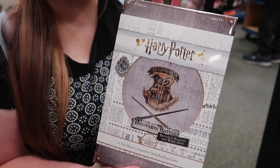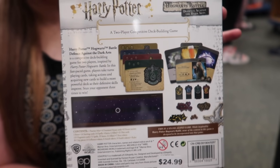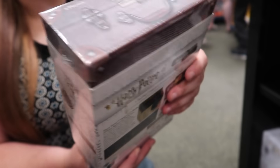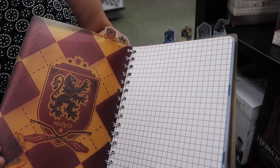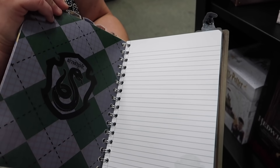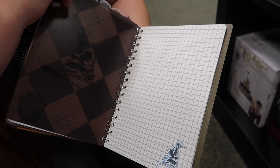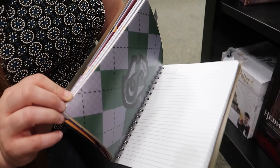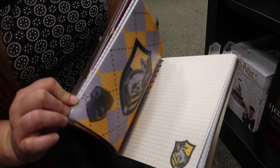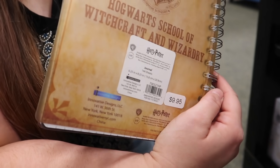This is the Defense Against the Dark Arts game. It looks like this on the back — it comes in a chest. And it's $24.99. There's also a cool journal — it's actually really nifty. It has graph paper as well as just normal writing paper — it's like an all-in-one journal. How much is that? $9.95. That's actually not bad.